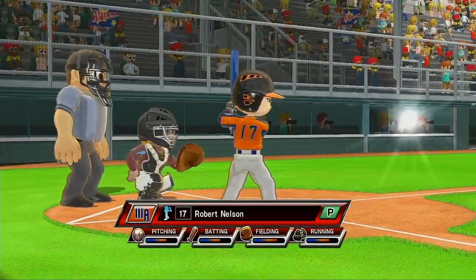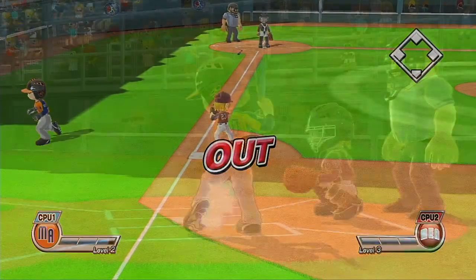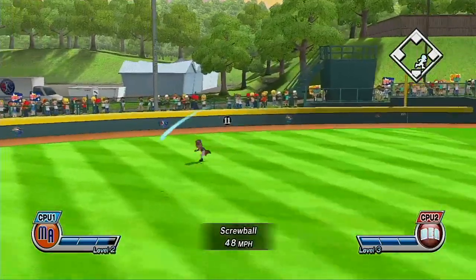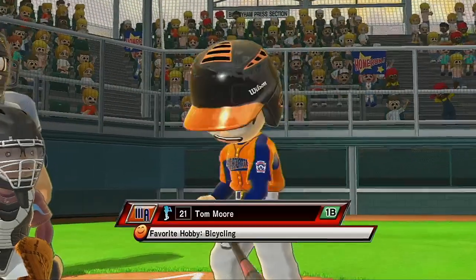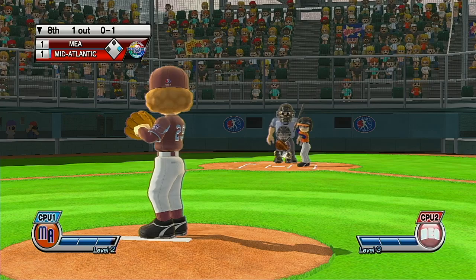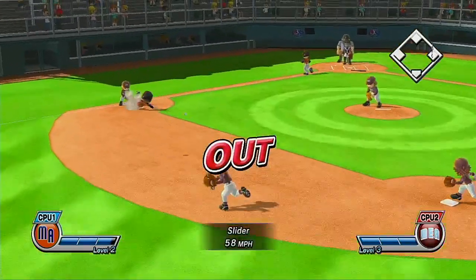It's the bottom of the eighth. Out. Now batting catcher, number 20 — oh, that's a fine hit, and this batter could easily get on base with it. Now batting first baseman, number 21. What are you waiting for? That's a perfect strike — a masterful slider. Second. Safe.